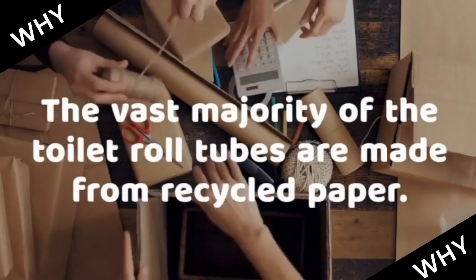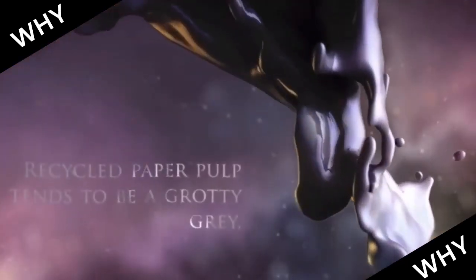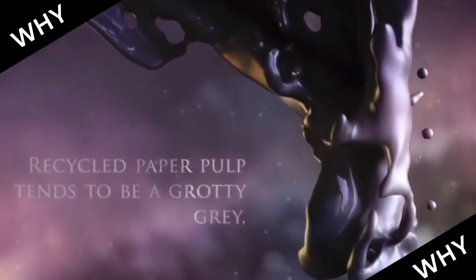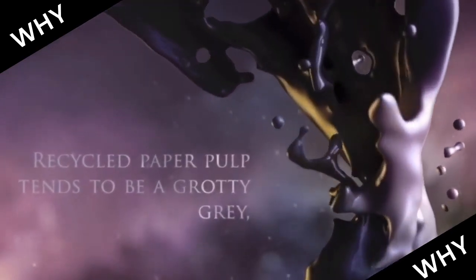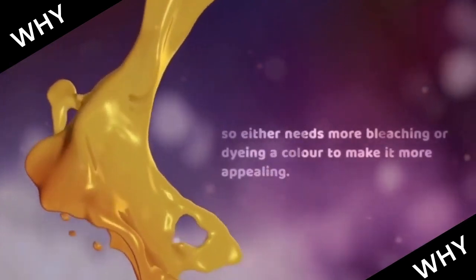The vast majority of the toilet roll tubes are made from recycled paper. Recycled paper pulp tends to be a grotty gray, so it either needs more bleaching or dyeing a stronger color to make it more appealing.